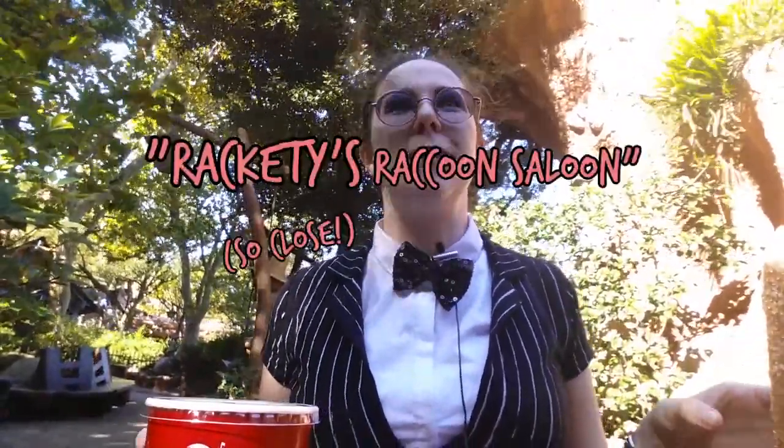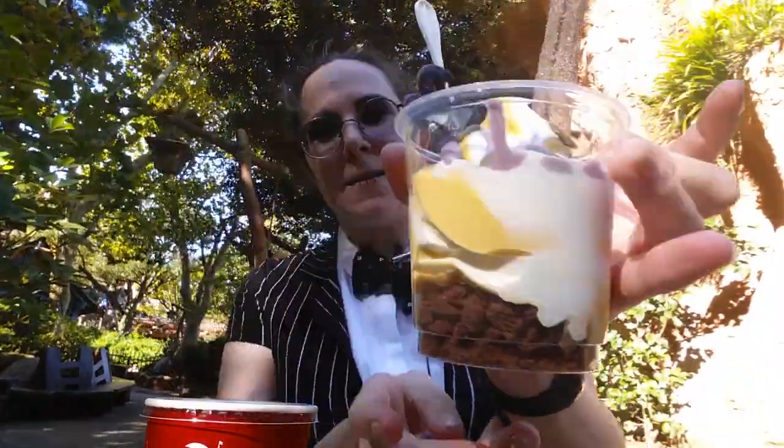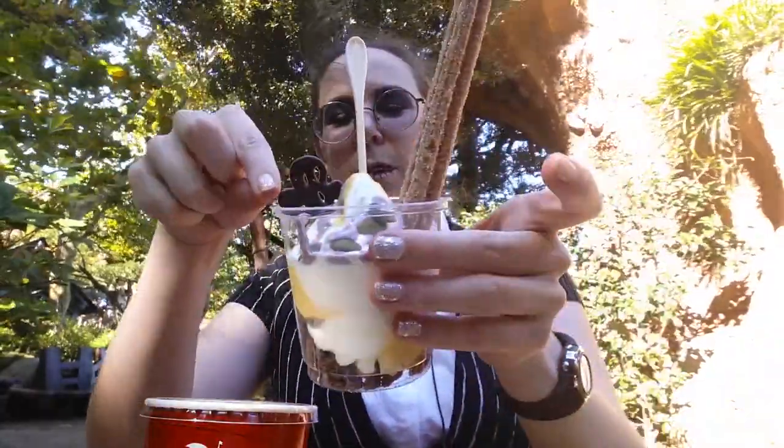I'm still in Halloween costume, because in Japan it's not yet Halloween and I'm still celebrating. I'm back in the park again, today at Rackety's Raccoon Saloon, and I'm with my friend April once again. She's dressed like Sally — you can't see her, but it's very nice. We got the seasonal sundae, which has pumpkin-flavored soft serve in the back, one of the Mickey churros, and this adorable little ghost.